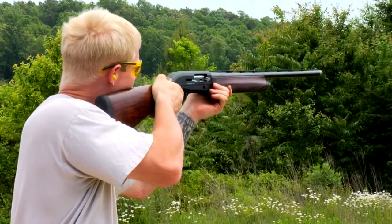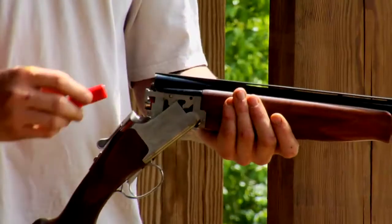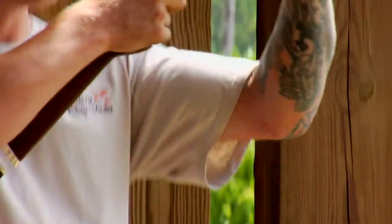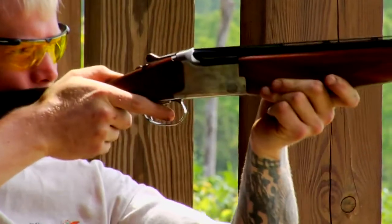Today, modern trap shooting uses standard clays. Trap shooting competitions combine singles, handicap, and double-target shooting, 12-gauge shotguns, and targets that spring from the trap at various angles. This simulates the flight pattern of birds.